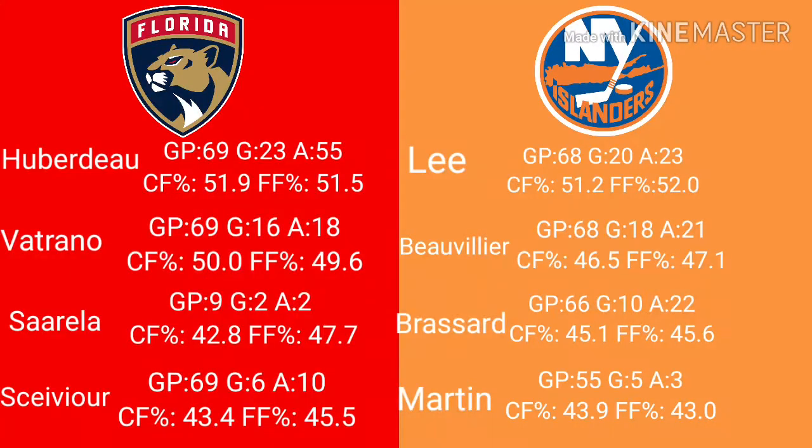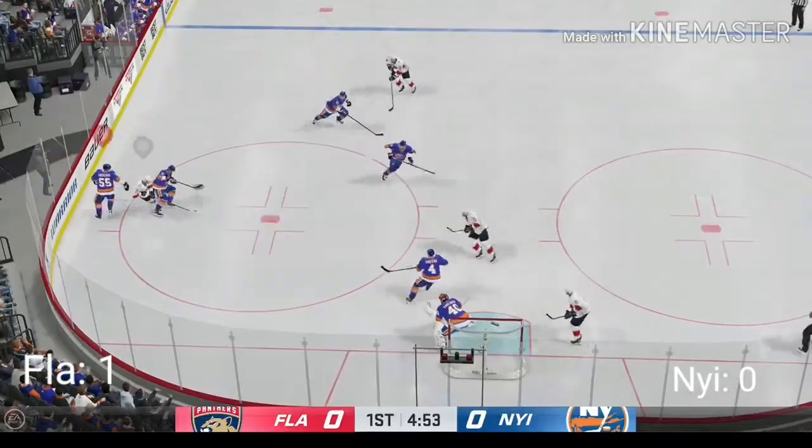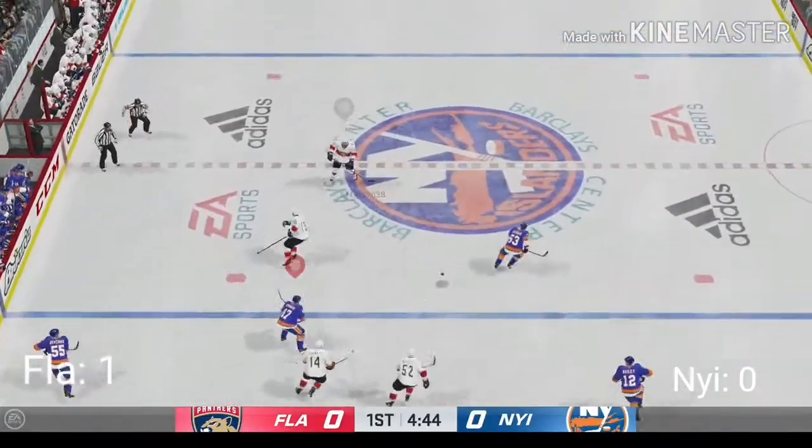Let's get the video started with left wingers. Taking a look at the two teams' left wings, it seems like we're starting off with a very hard matchup. You have the star power over in Florida with Huberdeau, and then the three-line punch in New York with Lee, Beauvillier, and Broussard. Past Huberdeau, Florida doesn't have all too much. The surface level numbers seem to be rather even, but if we move over to the advanced stats, we see that Florida has the slight edge. Based almost solely on that, I will be giving round one to Florida. Sorry Islanders fans — this round was very, very close.